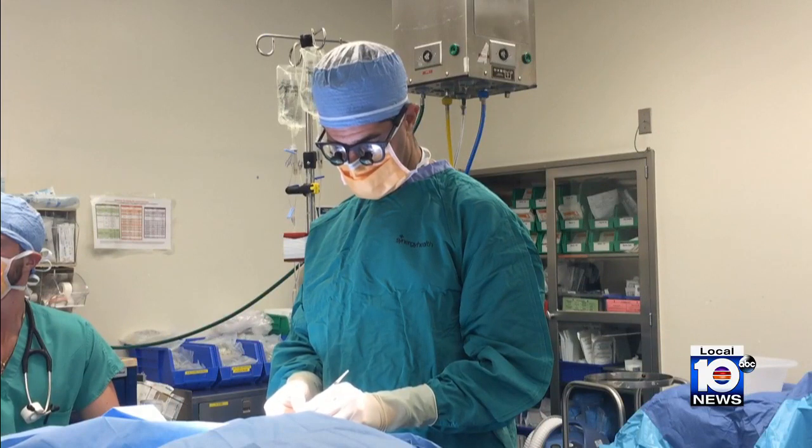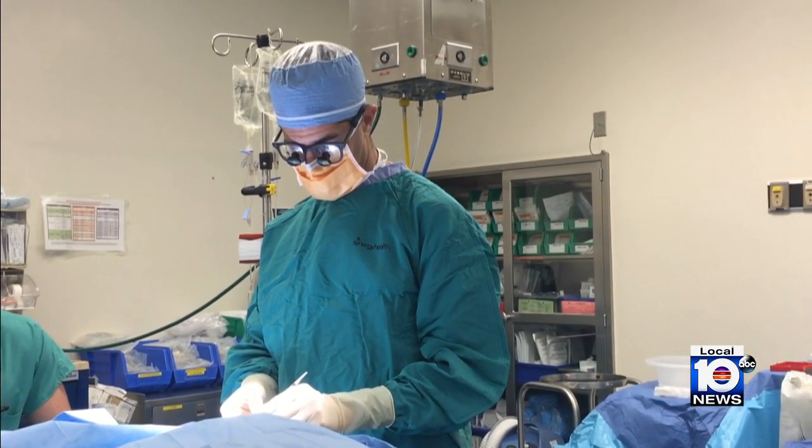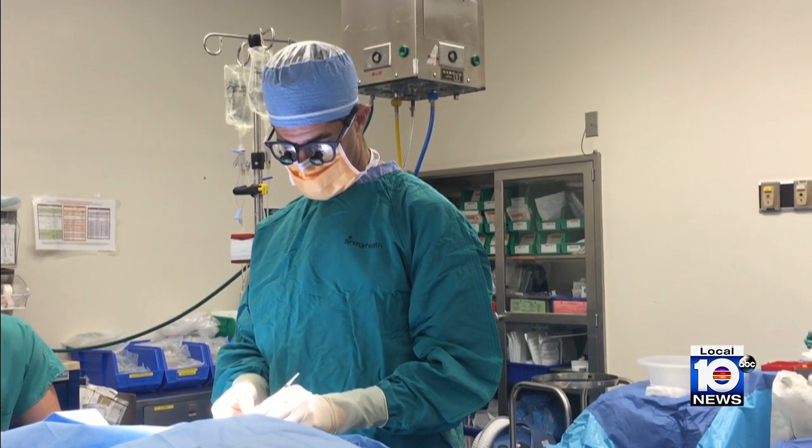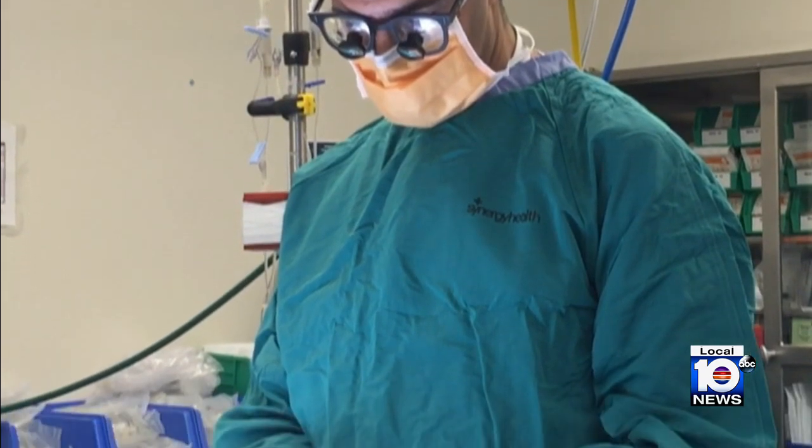Dr. Chad Perlin, a pediatric plastic surgeon with Nicklaus Children's Hospital, says BWS could also lead to abdominal wall defects and pits or creases in areas of the skin. He specifically addresses the oral facial issues.